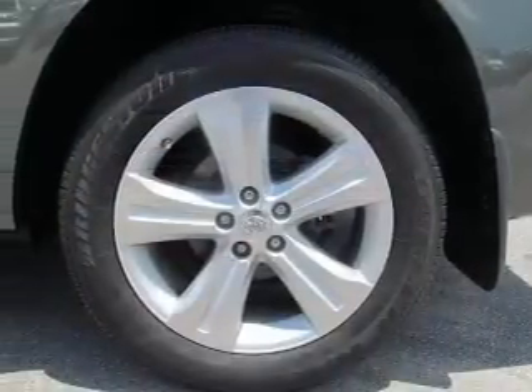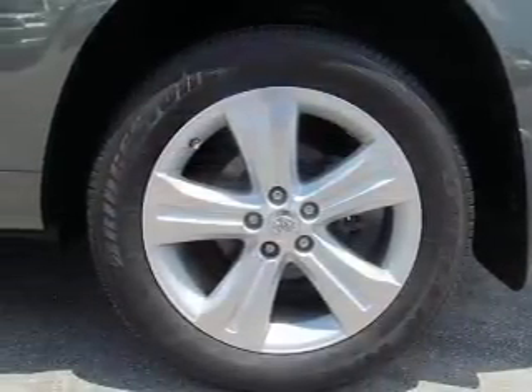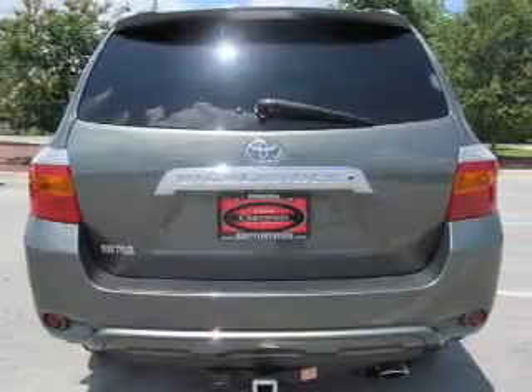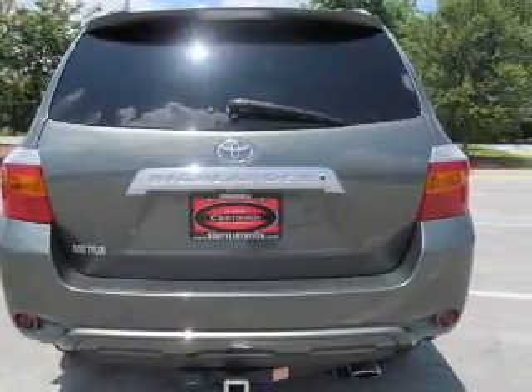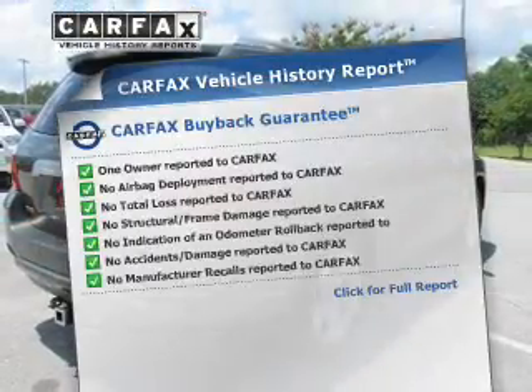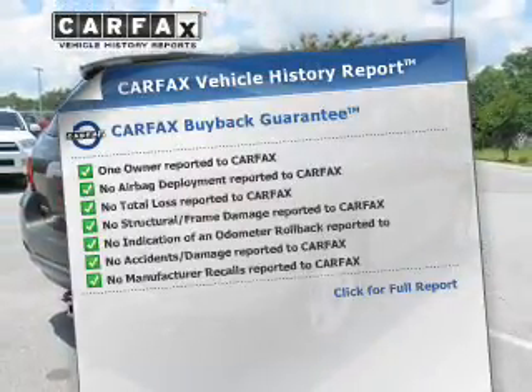With a reliable engine that responds smoothly to its automatic transmission, stand out from the crowd with premium wheels. Brake safely with the anti-lock braking system. This vehicle comes with a Carfax report, which reduces your buying risk by providing the vehicle's history before you purchase.